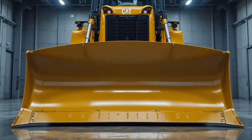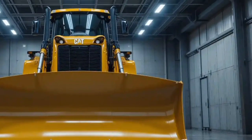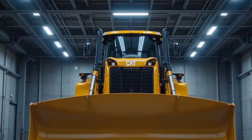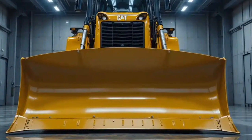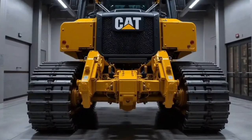Welcome back to ABF Auto. Today, we're going to explore one of the most powerful and technologically advanced bulldozers in the world: the 2025 Caterpillar D11 XE. If you've ever wondered what it looks like when raw power meets cutting-edge efficiency, this machine is your answer.